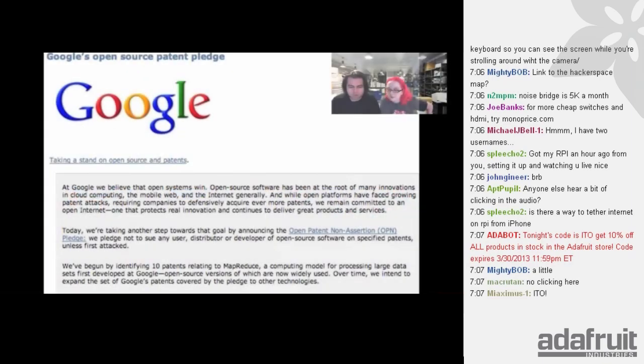Big news this week: Google announced they have a patent pledge, just like Twitter. It's an open patent non-assertion pledge — they pledged not to sue any user, distributor, or developer of open source software on specified patents unless first attacked. Not all their patents, but a couple. That's kind of interesting. We'll see this in hardware soon — that'll be the next thing.